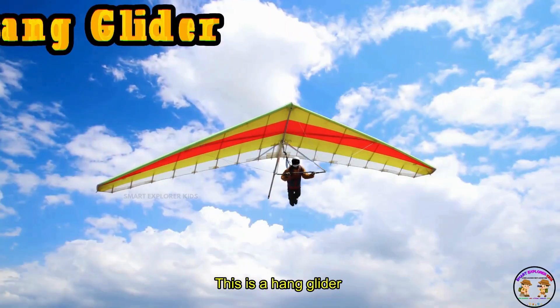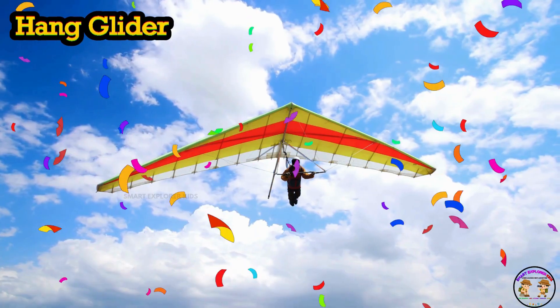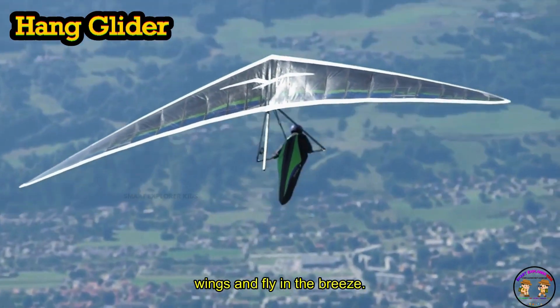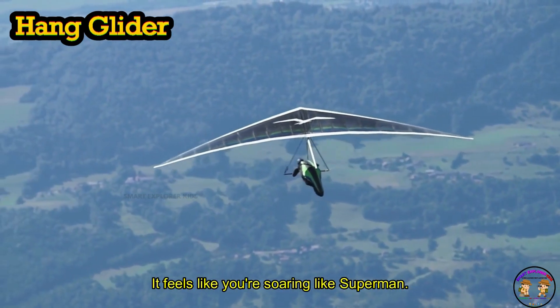This is a hang glider! Hang glider lets people hang below big wings and fly in the breeze. Whoosh! It feels like you're soaring like Superman.